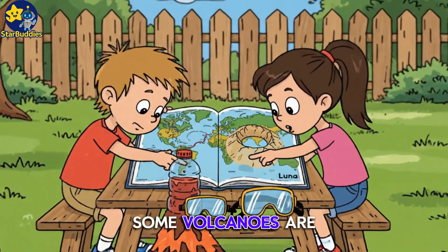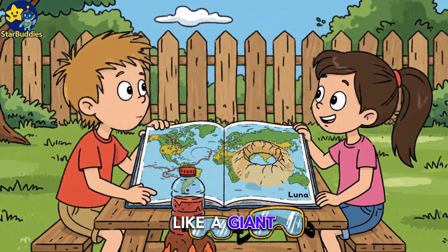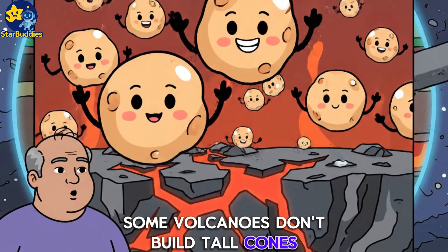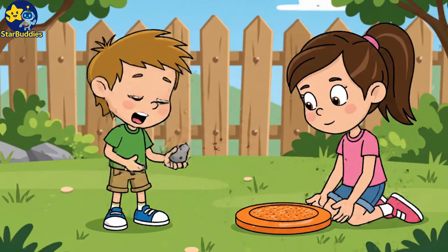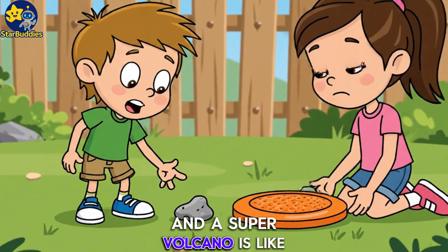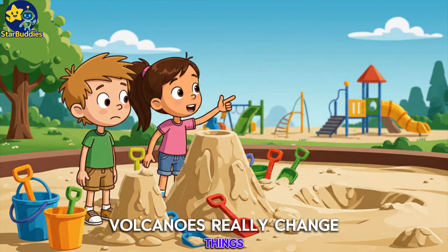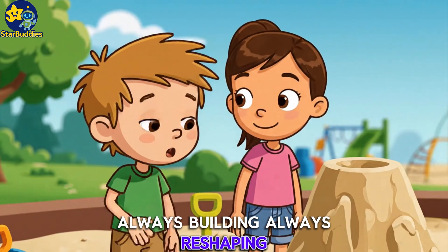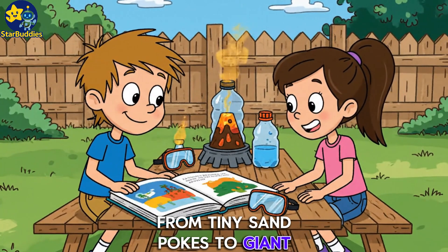Some volcanoes are so big you can barely tell they're volcanoes — like a giant bowl in the ground. Some volcanoes don't build tall cones, but create vast sunken calderas. Our sandbox volcano is like this pebble, and a super volcano is like this whole frisbee. Volcanoes really change things — always building, always reshaping, from tiny sandboxes to giant earth burps.